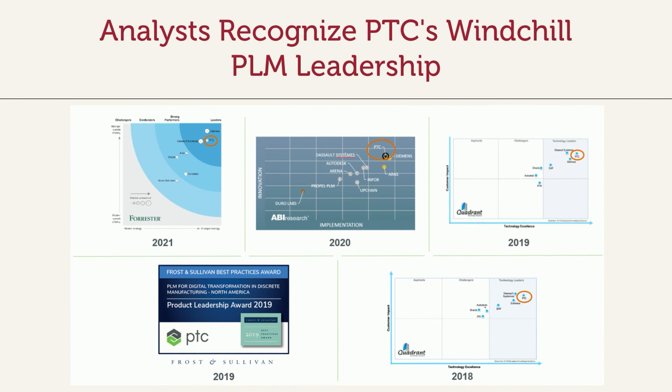PTC Windchill PLM is ranked very high by many independent industry analysts, and it is one of the top three PLMs available in the marketplace.